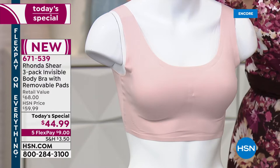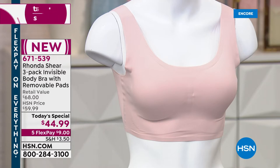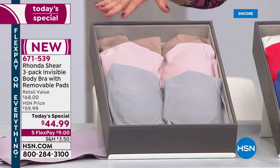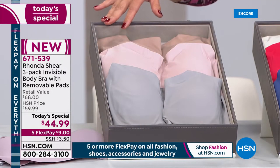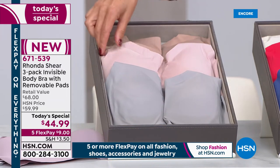There are removable dyed-to-match pads so you can have the perfect option every single time. We have four different color palettes to choose from, and you get three bras for $44.99.